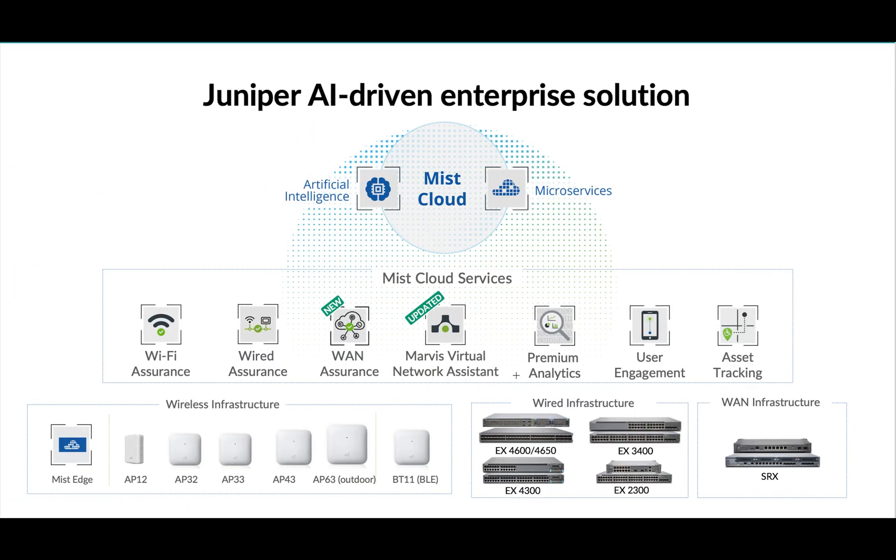Here's a snapshot of what Juniper MIST has to offer. It's an AI-driven enterprise solution which runs on a microservices-enabled architecture, the heart of which is AI and ML. MIST has transformed the way people look at networks. They offer a few services visible on the screen, and at the bottom you can see the portfolio and the number of APs that MIST has. We're going to talk about all of these one by one.